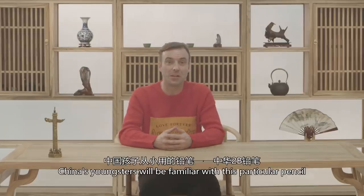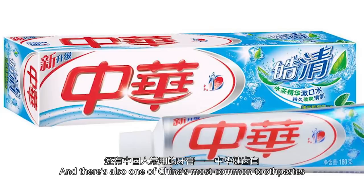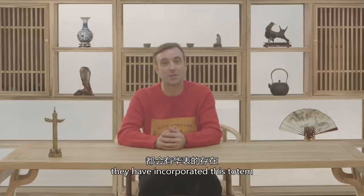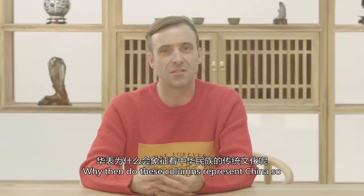China's youngsters will be familiar with this particular pencil, and there's also one of China's most common toothpastes. For all of China's most famous brands, they've incorporated this totem. Why then do these columns represent China so?